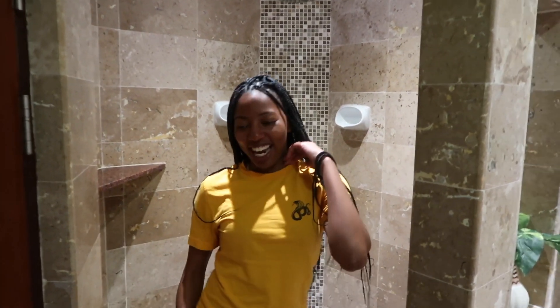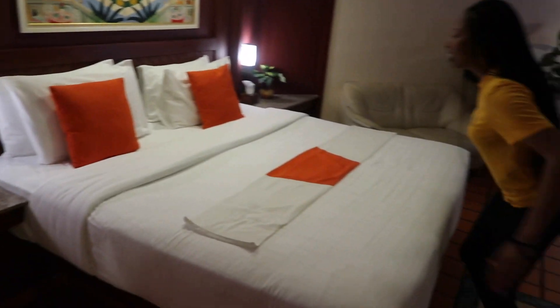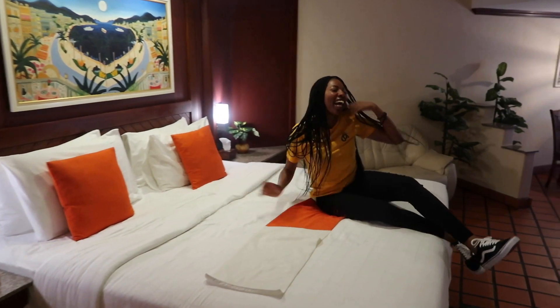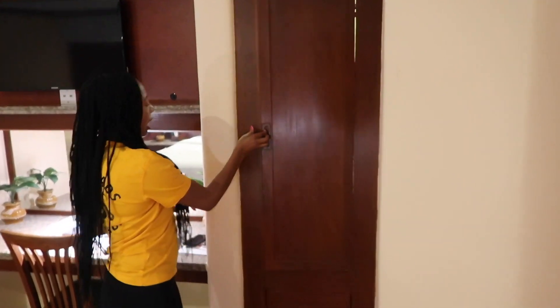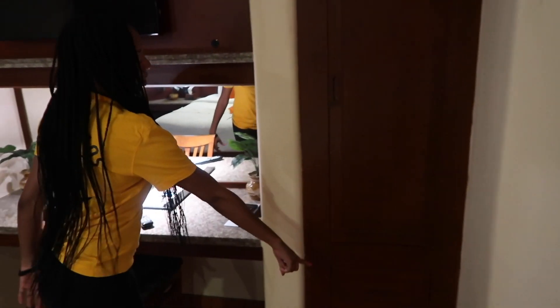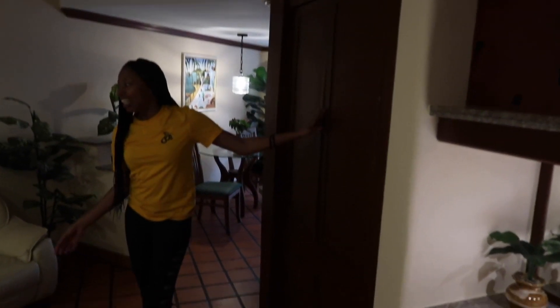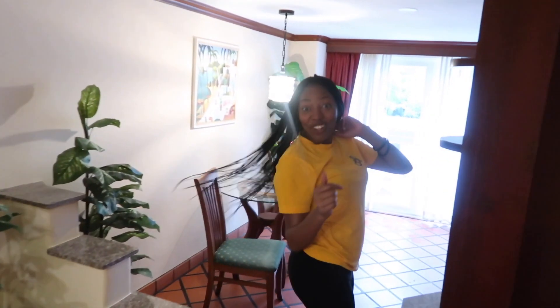And now as we come out here you can take a look at this lovely bed that we have. And then here we have our TV and we also have more closet space, a desk work area, more closet space here, and a couch sit-down area. And then keep on coming in because it's still going!